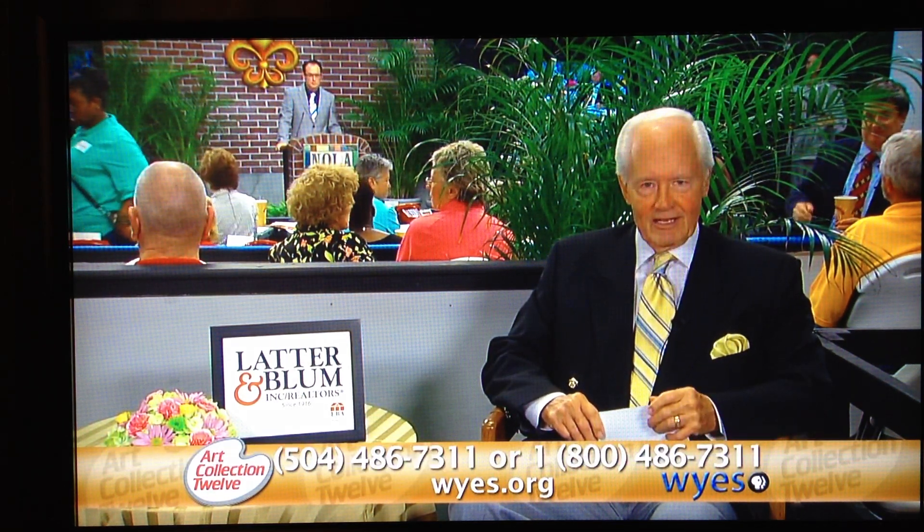Now we're pleased to introduce our presenter, Corey Allen of Moss Street Gallery. Thank you, Charlie.